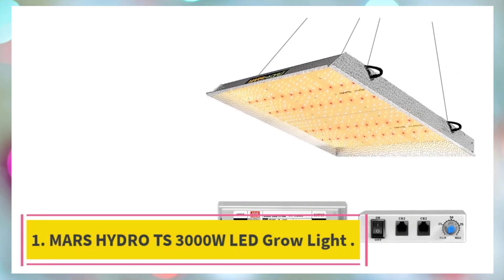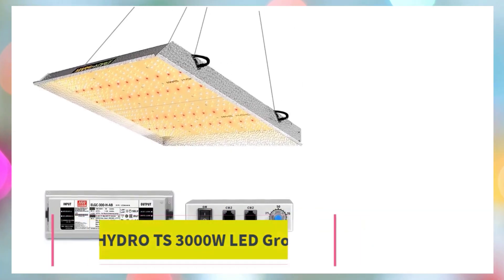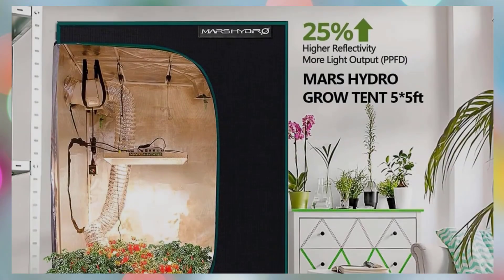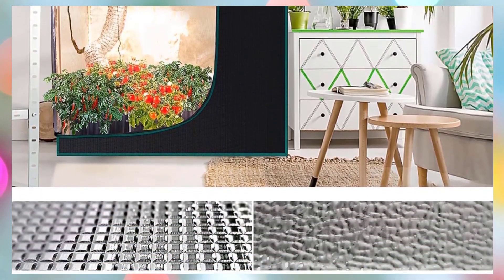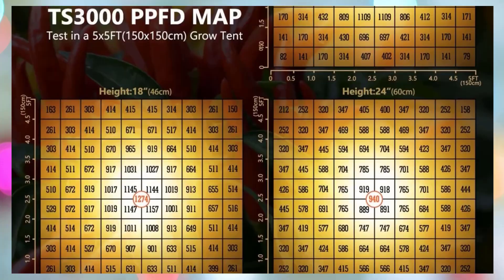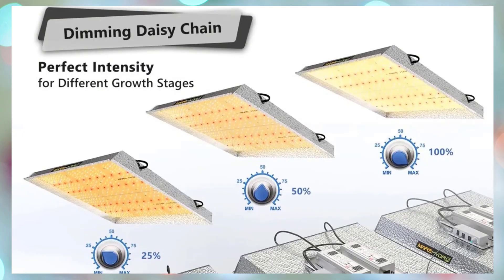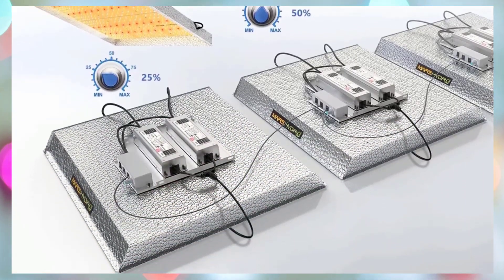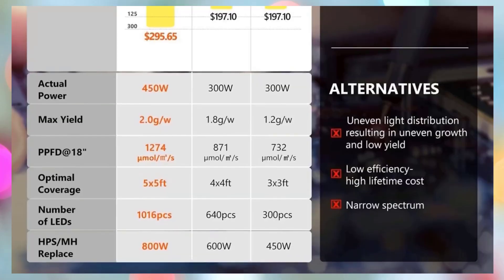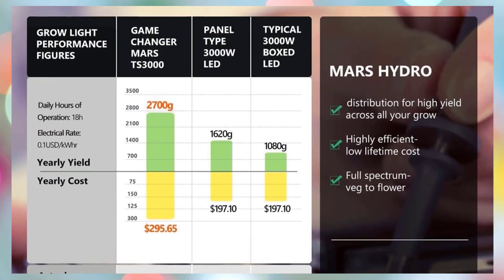Starting at number 1: the Mars Hydro TS 3000W LED Grow Light. The Mars Hydro TS 3000 420W LED Grow Light is a powerful and efficient lighting solution for indoor gardening, specifically designed for 4x4 to 5x5 feet grow tents and greenhouses. Engineered with a highly reflective aluminum hood and a patented 120-degree refraction angle, it ensures maximum light dispersion and intensity, allowing plants to absorb more usable light for optimal growth.